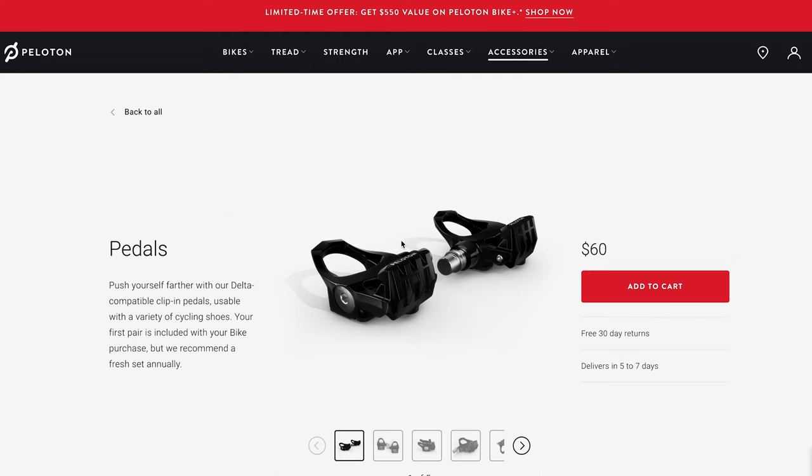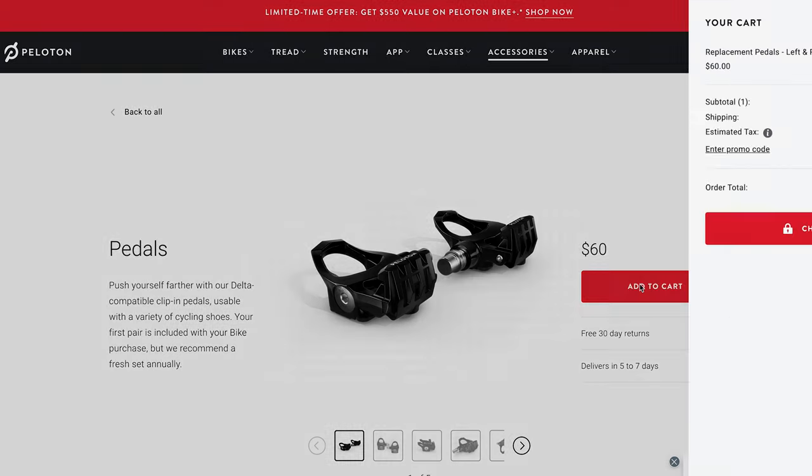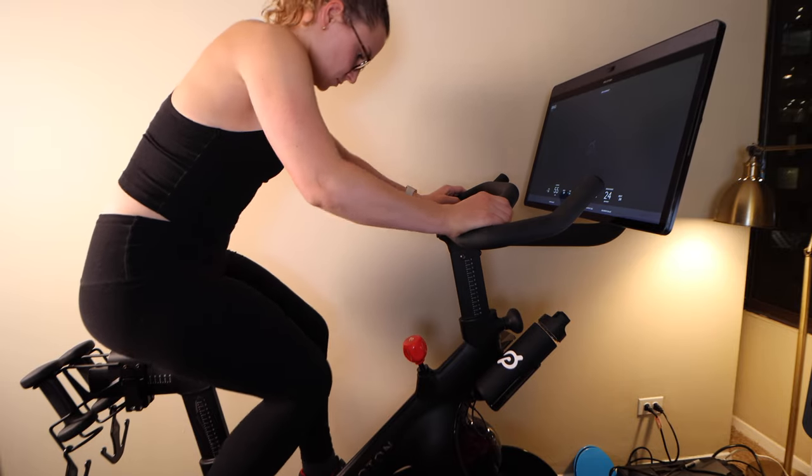I just placed an order to buy new pedals from Peloton. They are $60 for replacement pedals, and Peloton actually recommends replacing them annually on their website, which is definitely not something I realized when I bought the bike. So definitely keep that in mind that you will likely have to replace the pedals at some point.